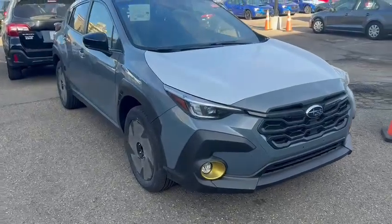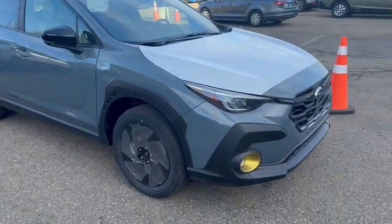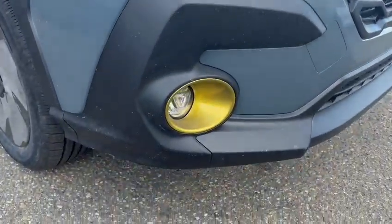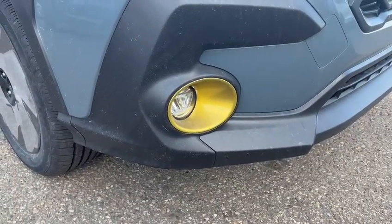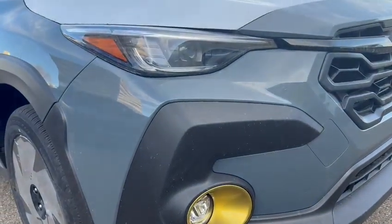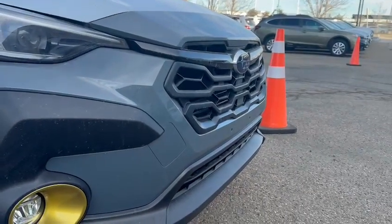So again, this is the 2024 Subaru Crosstrek Onyx that we have. This is going to be in the new Offshore Blue. Lots of people love this color with the Onyx trim. That iconic gold badging that you have around the fog light here is just going to be for the Onyx trim. Up front we have the LED steam responsive headlights, and then you have that nice aggressive front end cladding that was redesigned for 2024.